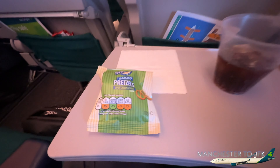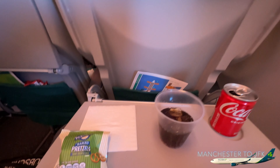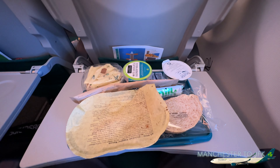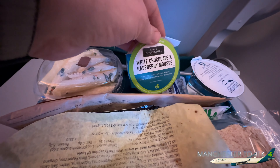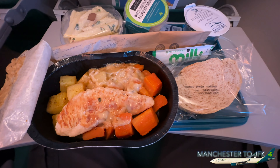The meal service starts with a drink — a small can of Coke and some baked pretzels. We're currently about 40 minutes into the flight. Coming up to about two hours in, we've just been served the meal: white chocolate and raspberry mousse, water, chicken with pepper sauce and potatoes, and some bread. That looks pretty good. Coming up to 5pm in the UK, and the flight is very smooth.